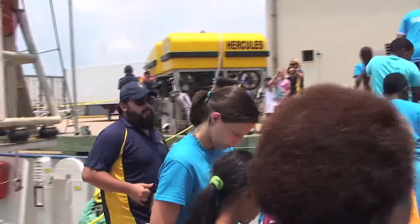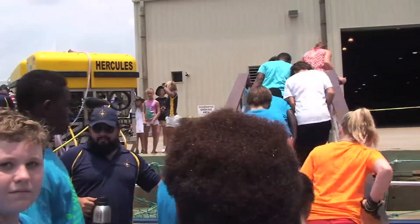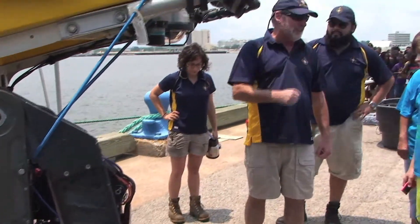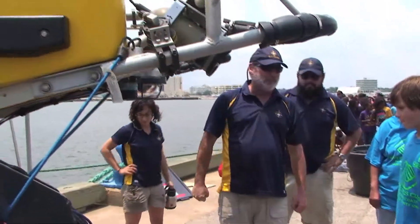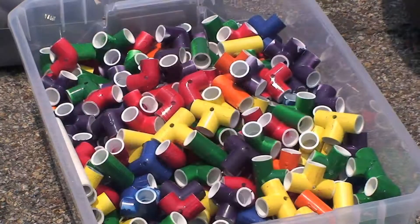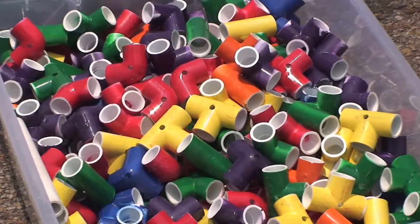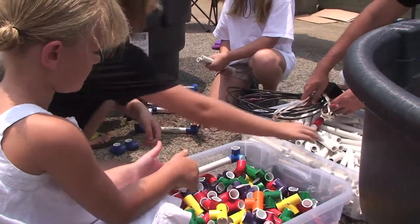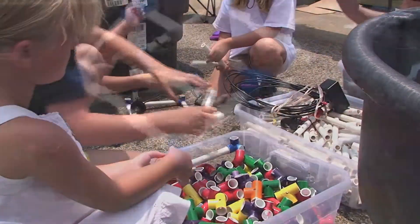As they come off their tour of the Nautilus, they're going to see the Hercules, which is a really big, professional, expensive ROV that can go down 4,000 to 6,000 feet. As they walk by, we're going to have them look at that and then say, so if I were to make my own ROV, what would I do? Then we have them play with the PVC pipes, PVC elbows, and thrusters, and put together what they think would be a good ROV. Plug them into the batteries and they can play with them in the pool and get a sense of what being an ROV pilot is like.